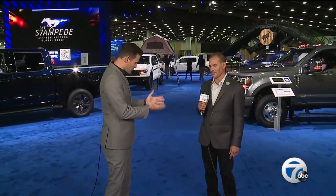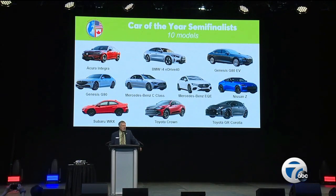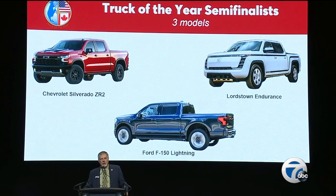Joining us now is Thad Zad, president of the Detroit Auto Dealers Association. In this room, there are about 30 semifinalists for North American Car, Truck, and Utility of the Year. The energy here is absolutely electric — not only from the vehicles but from the vibe, with an all-new reimagined show. The North American Car and Truck of the Year adds to that energy, and the one to keep an eye on is probably the Ford Lightning. It's getting a lot of buzz around here.